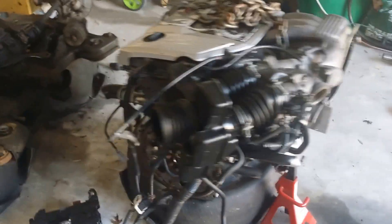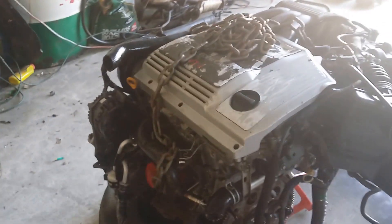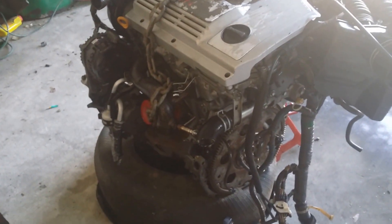The new engine came and I'm pretty excited about it. It came more complete than the engine that I pulled out.